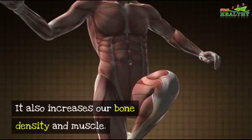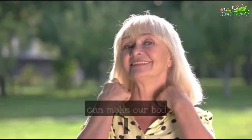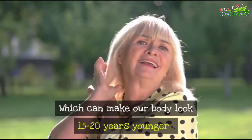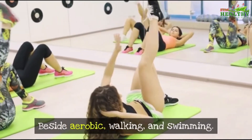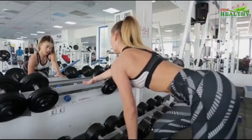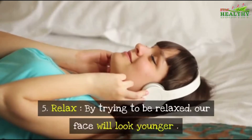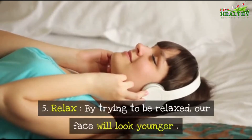Number four: Exercise. Through routine exercise we will feel happier, energetic, and confident. It also increases bone density and muscle, which can make our body look 15 to 20 years younger. Besides aerobic activities like walking and swimming, also go to the gym to do lifting exercises.